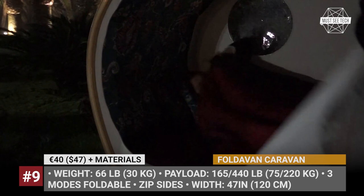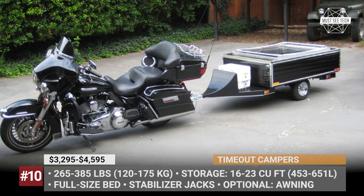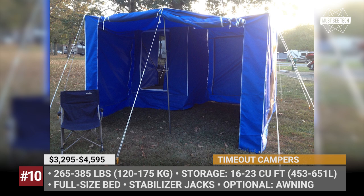Timeout Campers. Operating from Indiana, Timeout Trailers manufactures the largest pop-up motorcycle campers on the market that sit completely off the ground. The lineup includes three grades: Easy, Standard, and Deluxe. All share steel frame construction with aluminum side panels, fully carpeted floors, stabilizer jacks, and either queen or full-size beds.